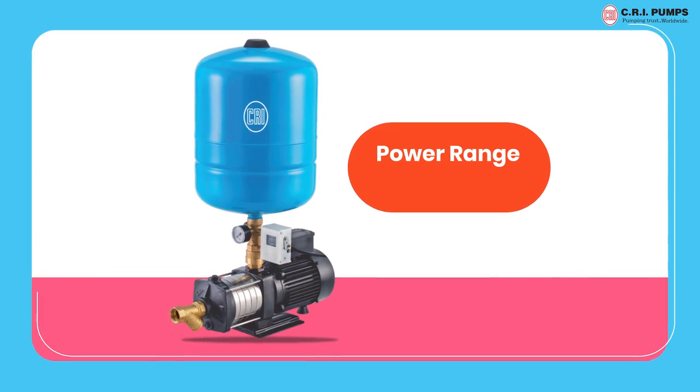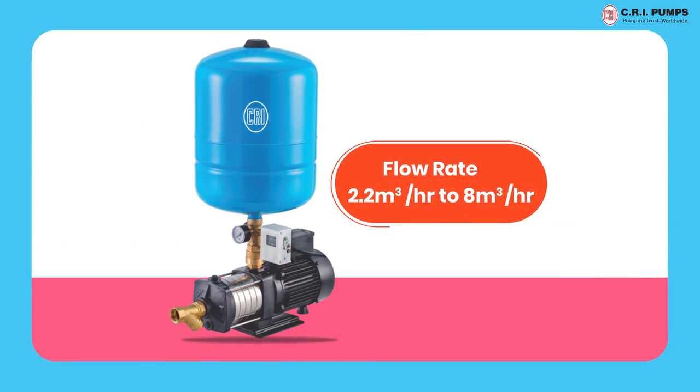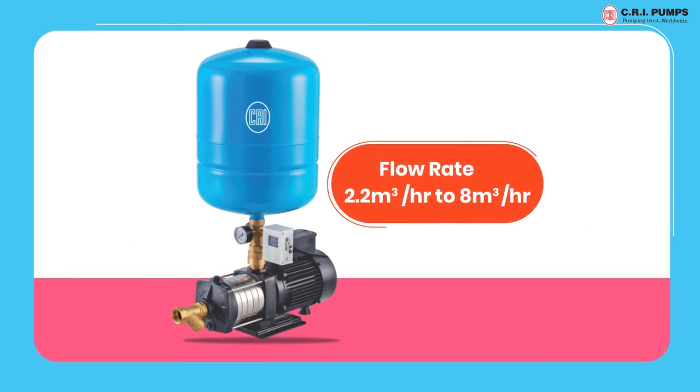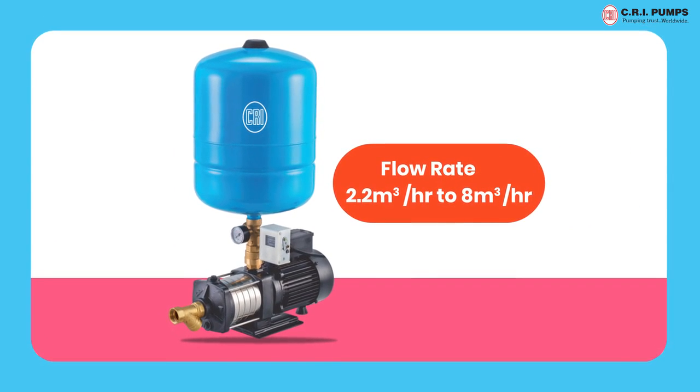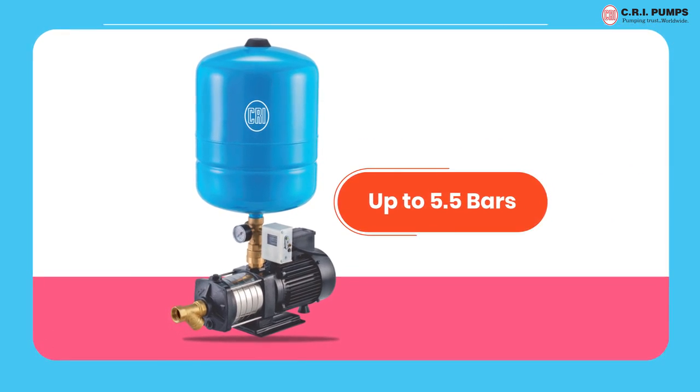Their power ranges from 0.5 HP to 1.5 HP, with flow rate up to 2.2 cubic meter per hour to 8 cubic meter per hour. These pressure boosting pumps operate at a maximum pressure of 5.5 bars.